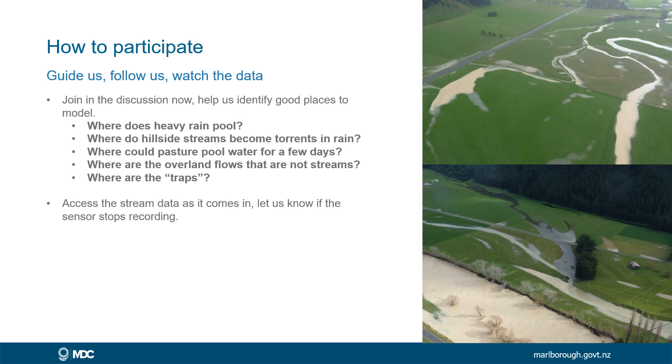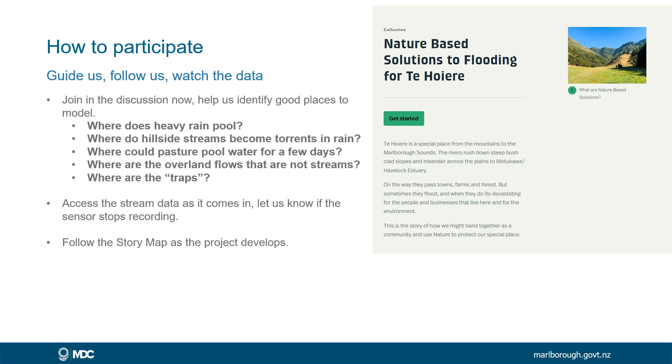You'll be able to access the stream data from the sensors as it comes in and tell us whether or not something looks right. That data will be free to use. You'll be able to follow along the story map — at the moment there are a couple of stories on there already explaining the project and giving some examples. We're about to load up some more stories and a participation page where people can put insights they think might be relevant. So follow that along — we'll be keeping it up to date as we develop the project over the next year.